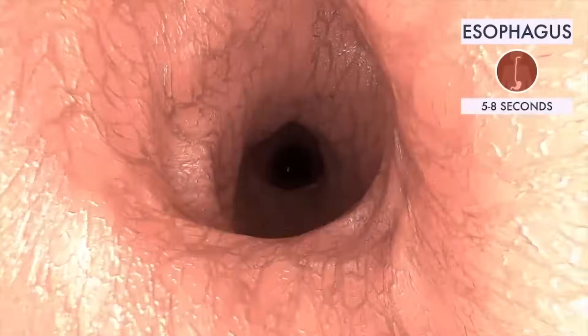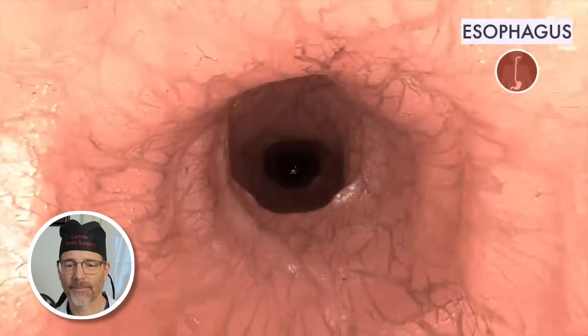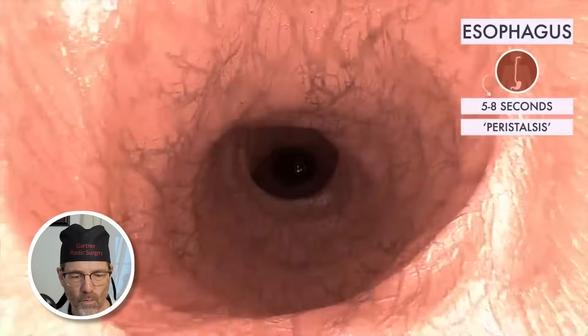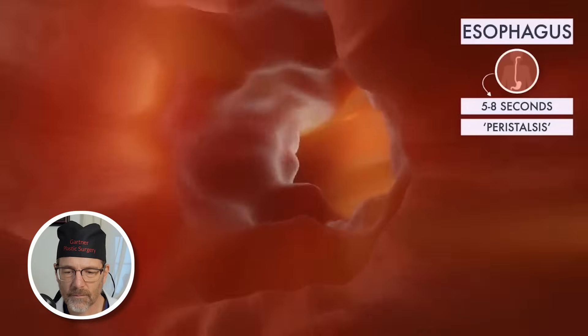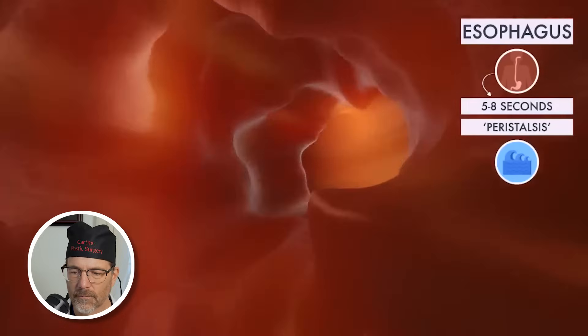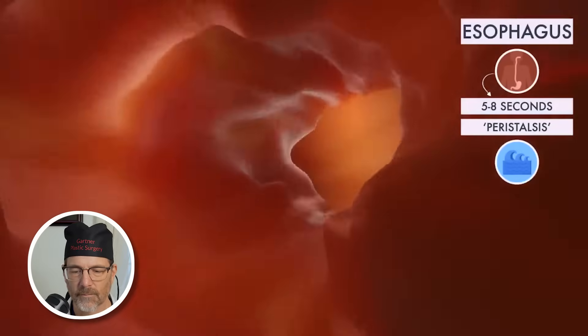The esophagus, otherwise called the slide, food gets down this muscular tube — no gravity needed. A ride that will take about five to eight seconds. Peristalsis is the involuntary muscular force that propels food through the digestive tract. It almost looks like an ocean wave pushing food from one organ to the next.